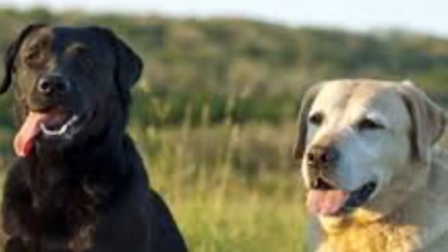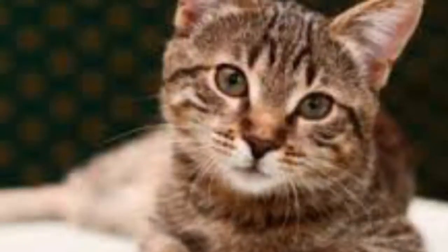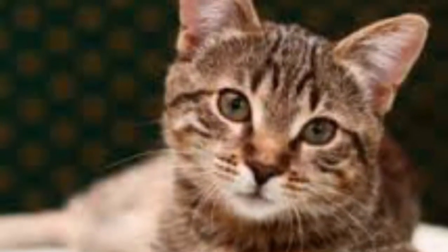If you let me know that you've seen one of my videos on YouTube and use me to buy or sell a property, I will donate 5% of my commission to the Humane Society of Truckee Tahoe.